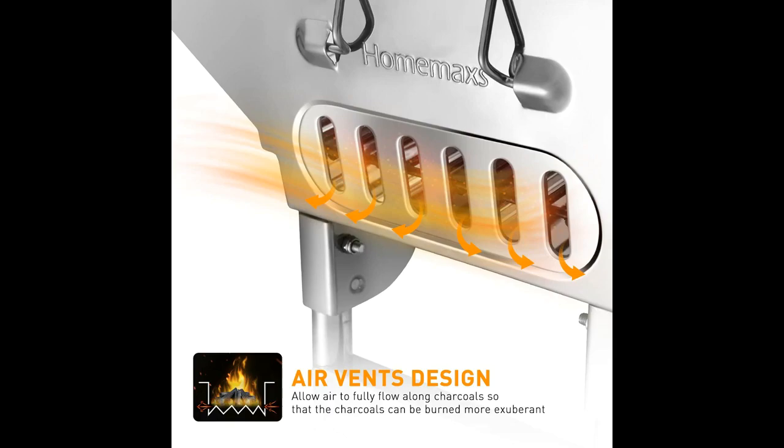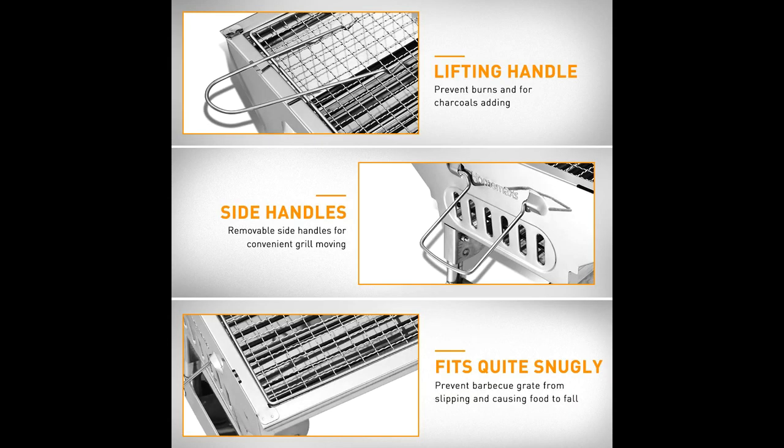Compact, portable, durable, easy clean — made from iron, chrome and stainless steel, the portable charcoal grill is rust-proof, scratch-resistant and heat-resistant. 12 airway vents surround the charcoal container to rapidly build fire.